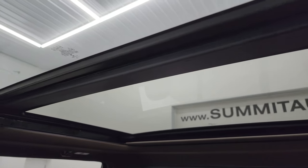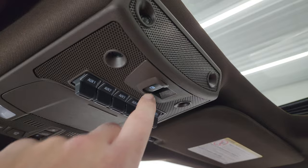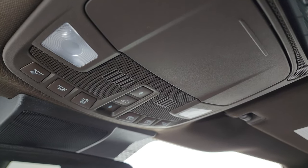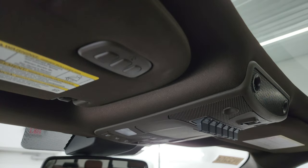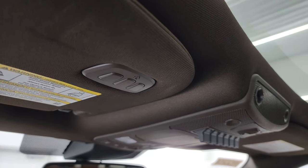You get the second row fixed glass and the power sunroof in front, and those are in nice shape. You get six auxiliary outfit switches, power sliding rear window controls, map lights, sunshade and sunroof controls, auto dimming mirror, and your HomeLink buttons for garage door, security systems, and lighting systems.